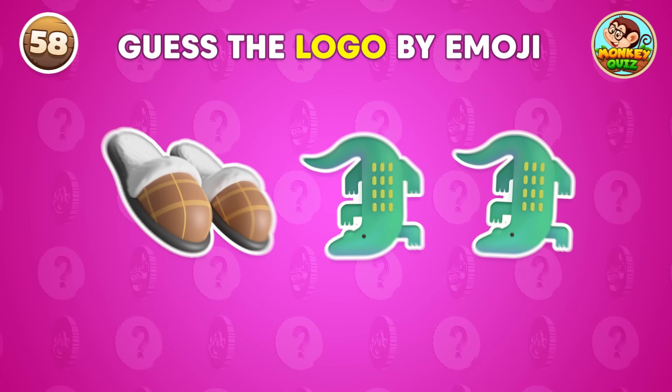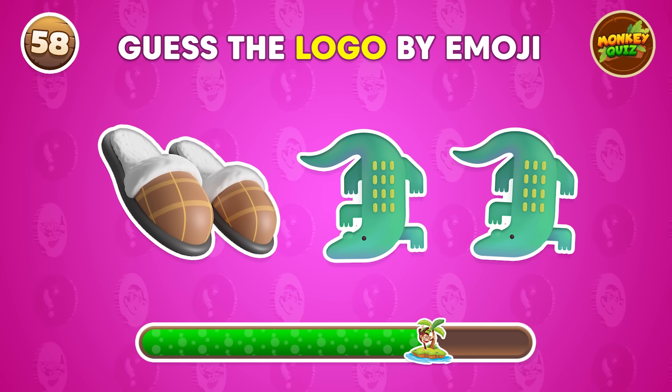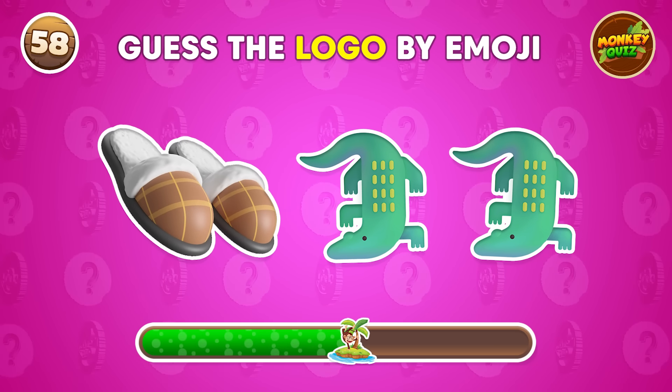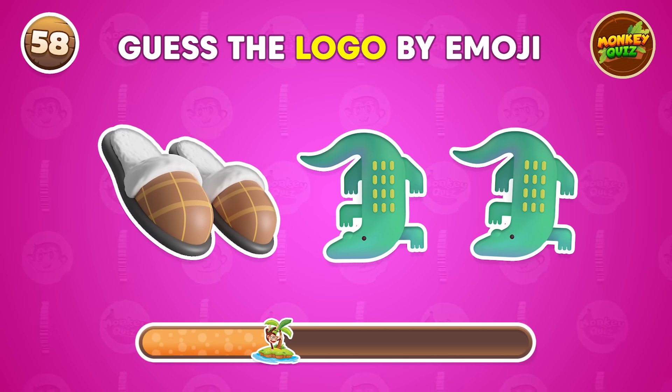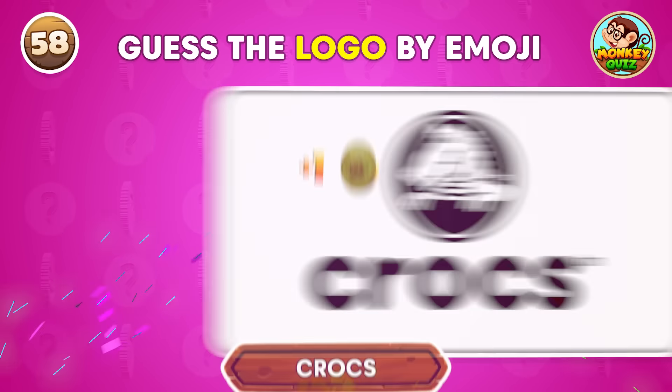Can you guess the logo by the emojis? Yeah! That's right! Crocs!